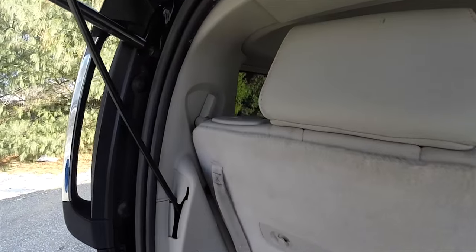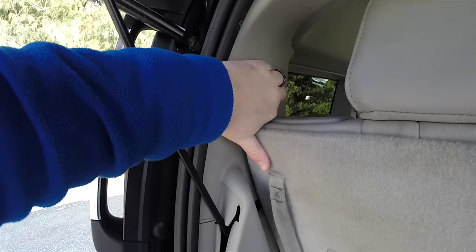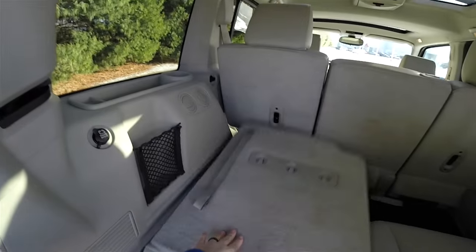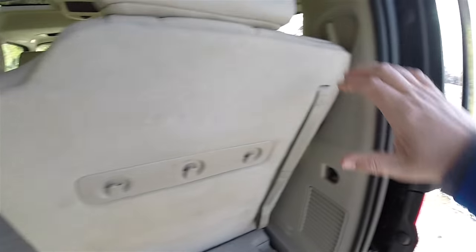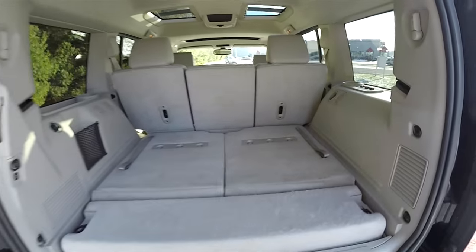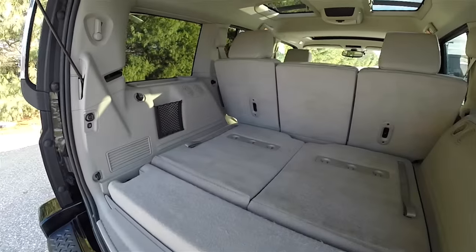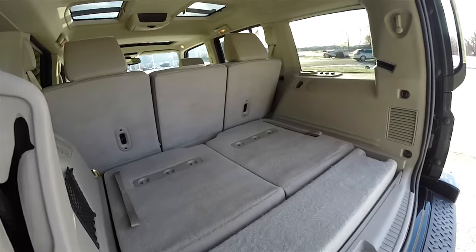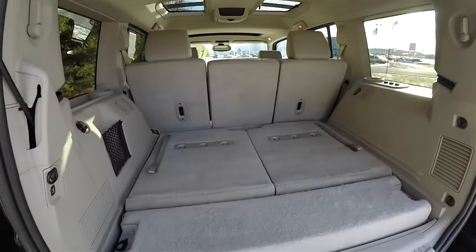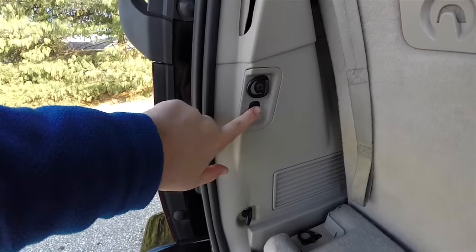Folding the third row seats is easy — just locate the handles at the top of the C-pillars and that will release the seats. To close the liftgate, just press the liftgate button in the trim panel.